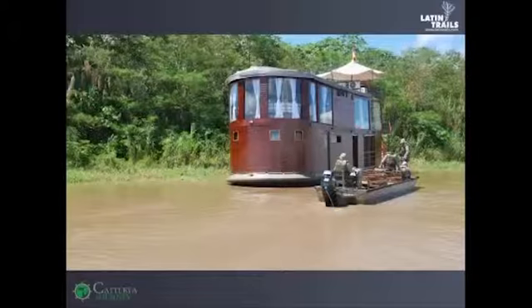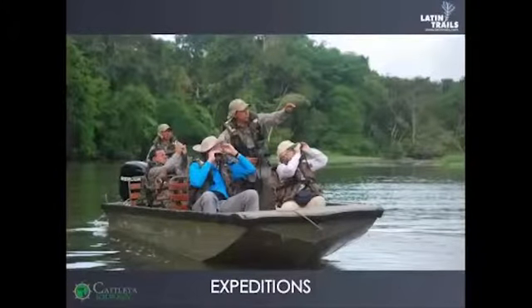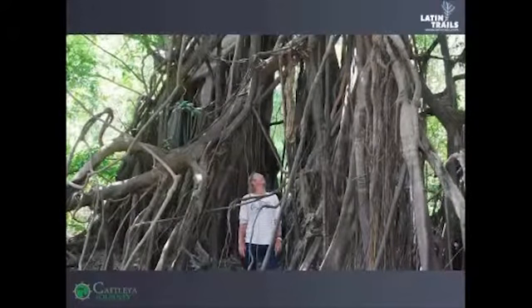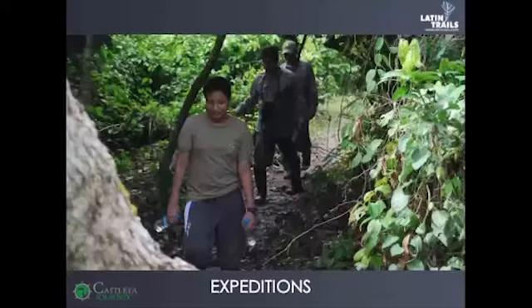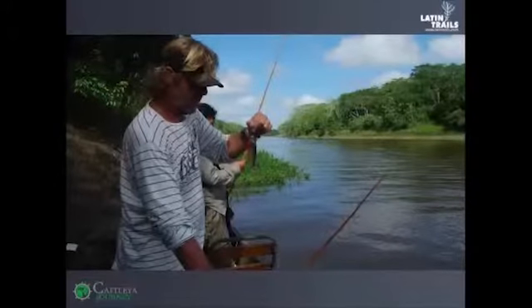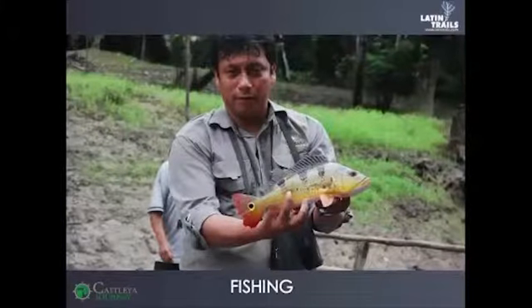You will find the way to make a lot of expeditions around the Pacaya Samiria Natural Reserve. This is the only place in the world where tourists can share an intimate space with an array of jungle creatures within just a few inches of distance, without fear or harassment. Among the activities you can get on the itineraries, we can mention trekking, fishing, and bird watching.